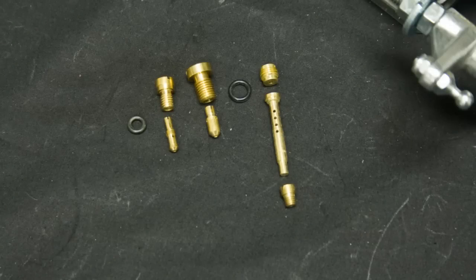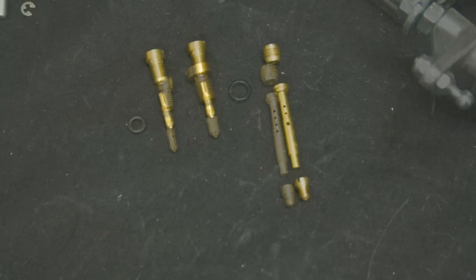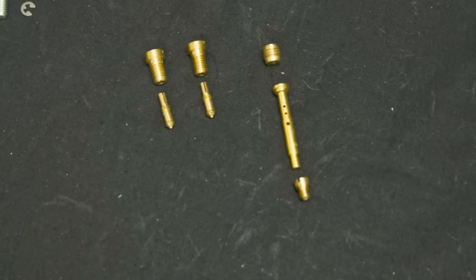Here are the calibration components for the MP EPC and Weber DGV carburetor series — note the O-ring for the idle jet holders. And here are the calibration components for the MP EPC Weber DGV series.